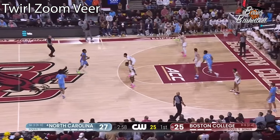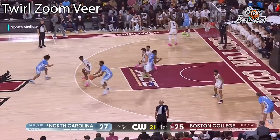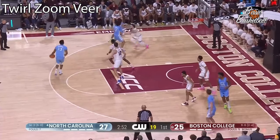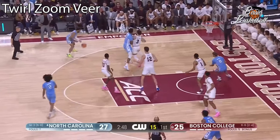Zachary to be a little bit more of a scorer out on the floor — 12th made three of the season for Zachary, the second made of the game for Boston College, two of eight from long distance.